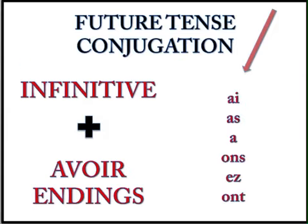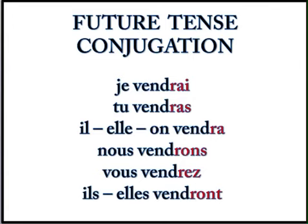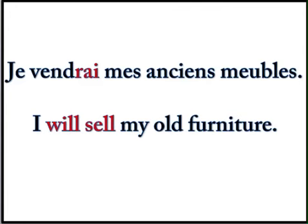And finally, this is the last time we're going to go over the futur simple together. We have to use the avoir endings: ai, as, a, ons, ez, ont. And then you need your stem — the infinitive almost, because we take off the E. Je vendrai, tu vendras, il, elle, on vendra. Nous vendrons. Vous vendrez. Ils vendront. Elles vendront. And your last example for this lesson: Je vendrai mes anciens meubles — I will sell my old furniture.